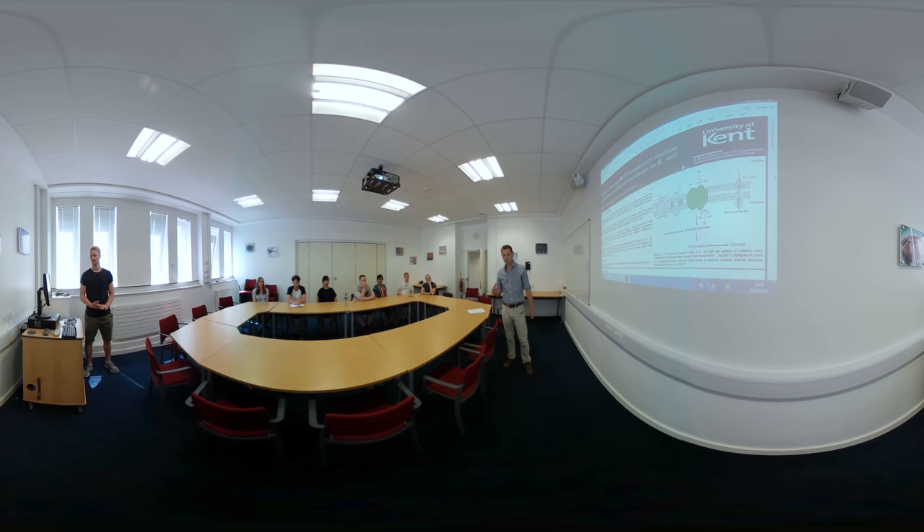Hello, I'm Mark Sheppard and I am the Programme Director for our MSc in Infectious Diseases, and I'm also Russell's project supervisor.